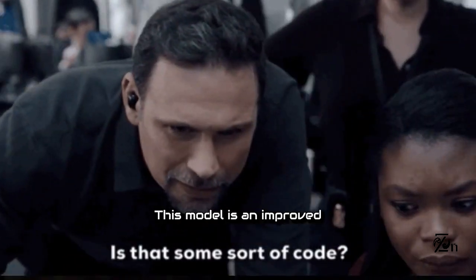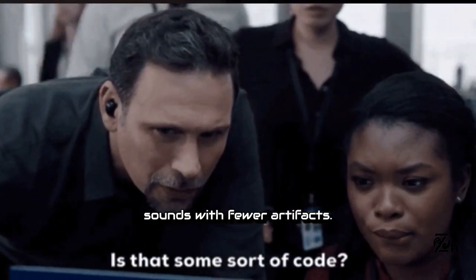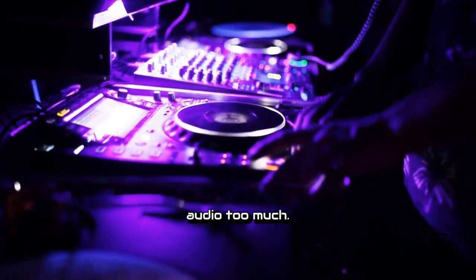N-Codec. This model is an improved version of Meta's decoder and lets users create sounds with fewer artifacts. Artifacts are what happens when you manipulate audio too much.